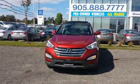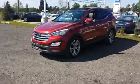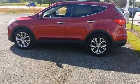Hey, it's Richard from Stouffville Hyundai. Here is the 2013 Santa Fe 2.0L Turbo Limited all-wheel drive that I mentioned to you about. It's got some great fog lights, alloy rims, no dents, no rust.